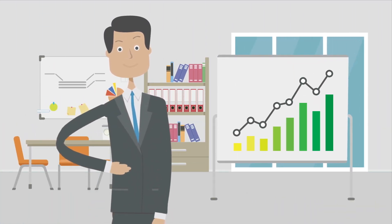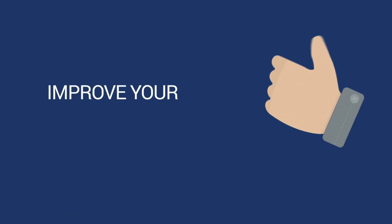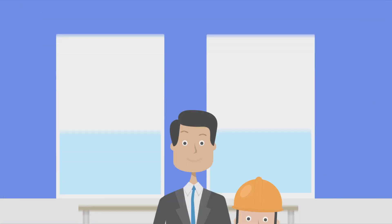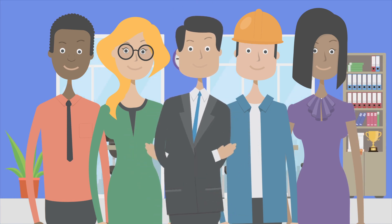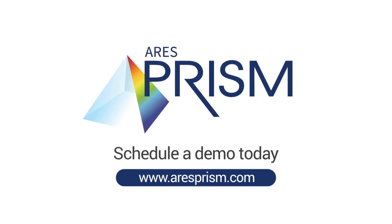No customization required. Ares Prism is robust and scalable to help digitize your organization and improve your project management maturity level. Start saving time and money. Drive insightful, repeatable results, and deliver your projects on time and within budget — with Ares Prism Project Management Software. Schedule a demo today.